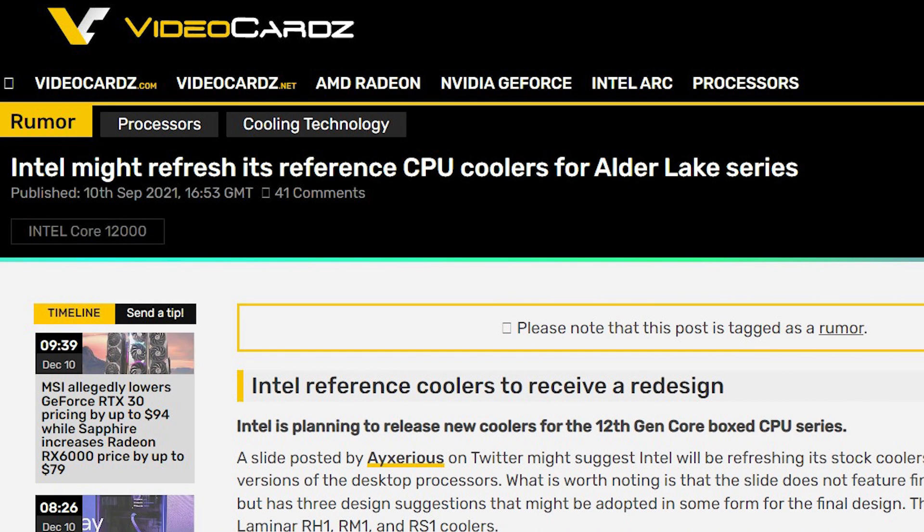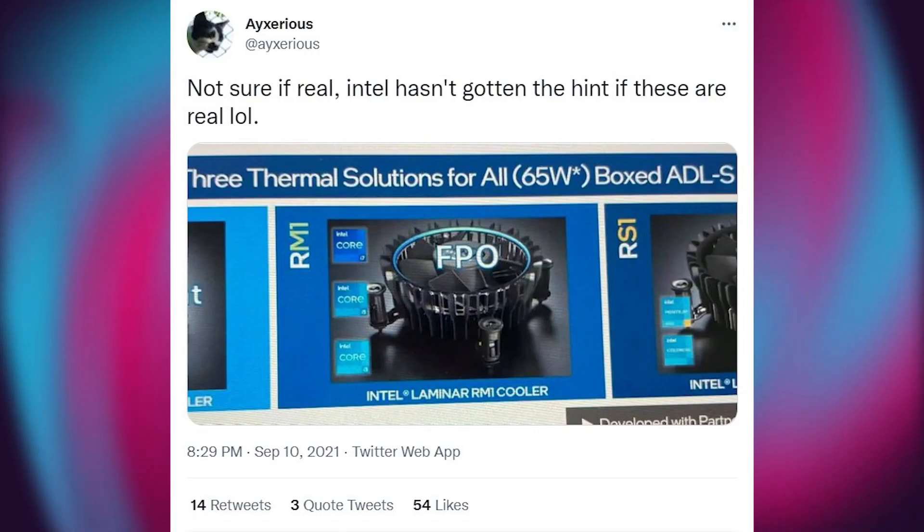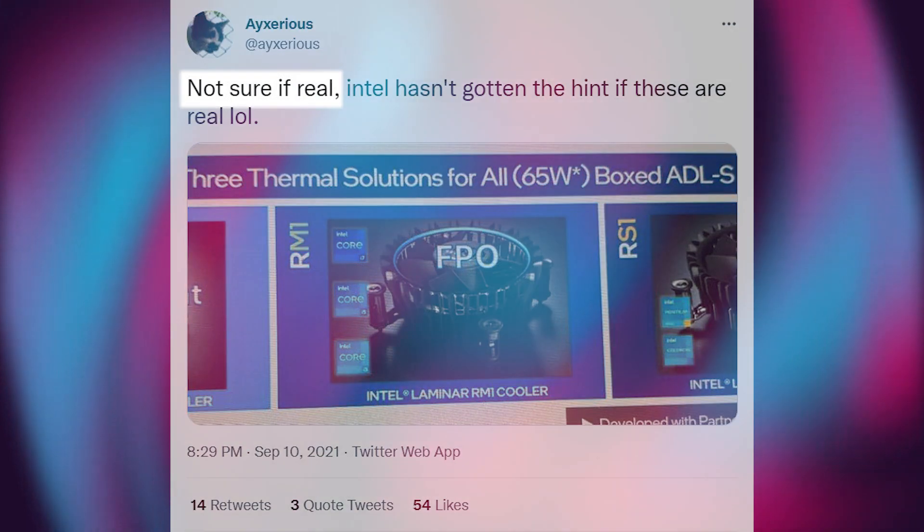There was a rumor a few months back that Intel is working on their new stock coolers. Twitter user Xserious tweeted on 10 September that Intel might be preparing new heatsinks, but he also said that he is not sure if this report is real.